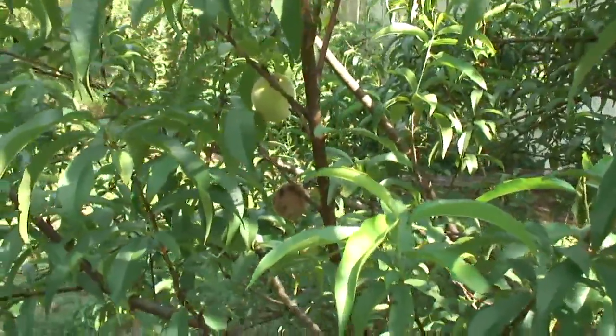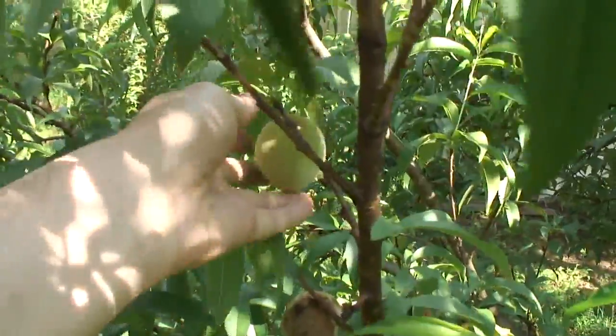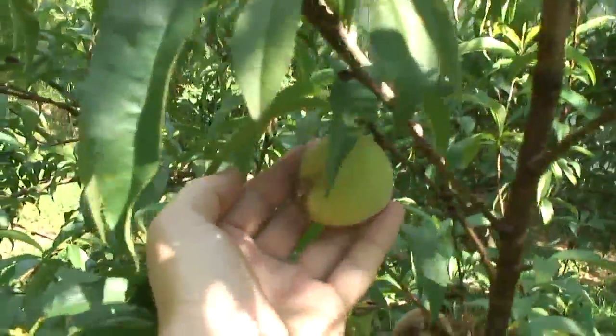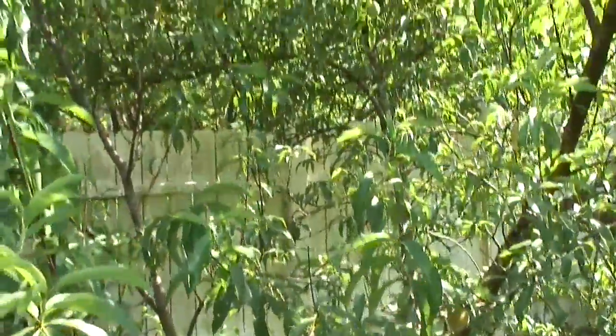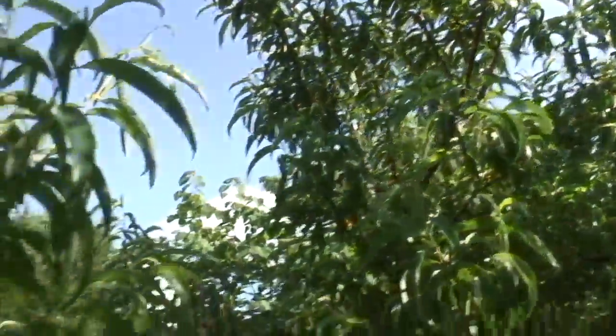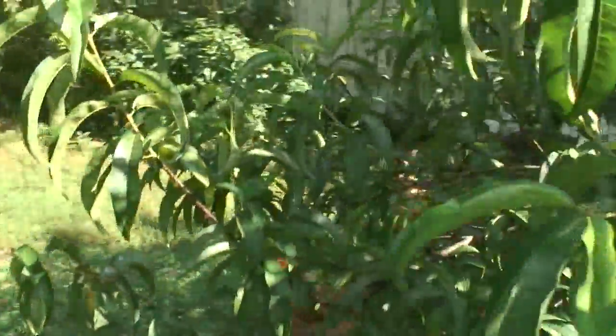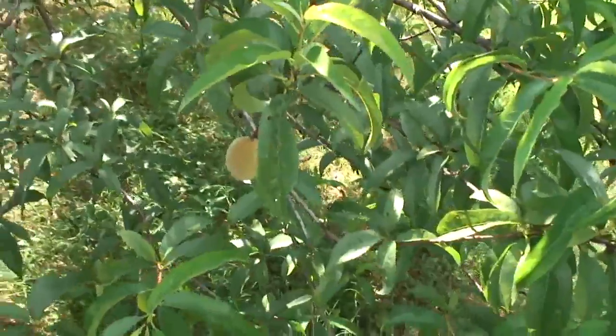There are only a small number of peaches left. This one is rotten, and this one above it has pestilence on it too. The tree itself is healthy, but the fruit is rotting. It seems that a worm burrows into the peach and eats it from the inside.